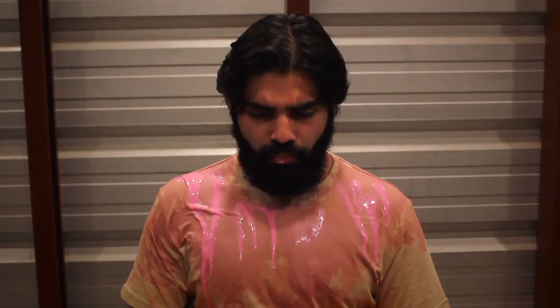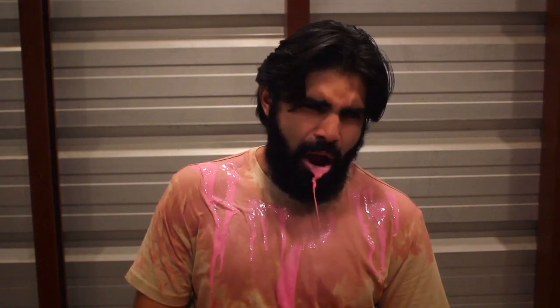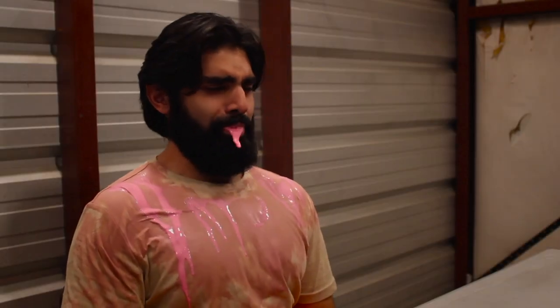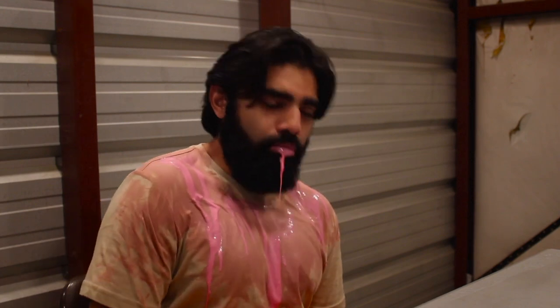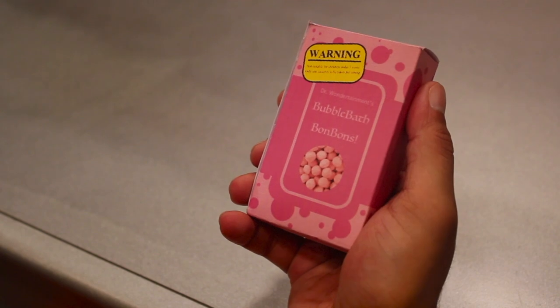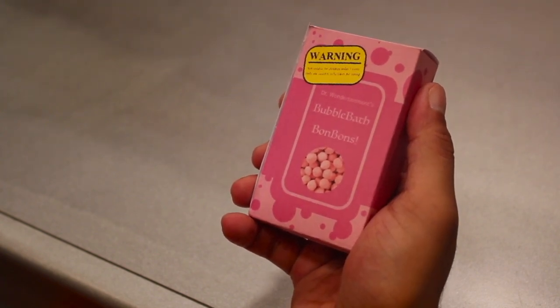The volume of blood secreted increases exponentially as more pieces are consumed. Bubbles form in the subject's blood as a consequence of the SCP's intended function, causing the subject's blood to boil. Death by exsanguination occurs in 95% of subjects who have consumed four or more candies in one sitting. Exsanguination is compounded by foam collecting in the lungs of the consumer. After standardized animal testing was conducted, it was found that SCP-1079's effect scales with the consumer's body mass.